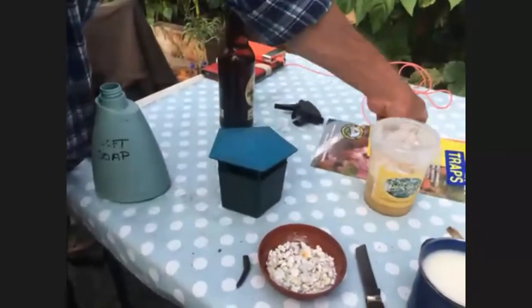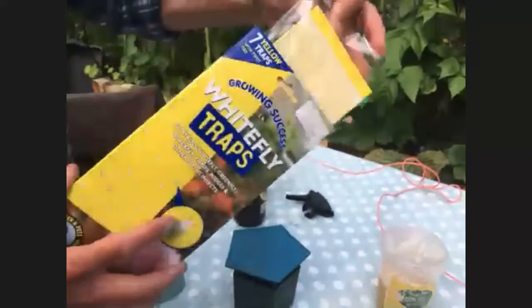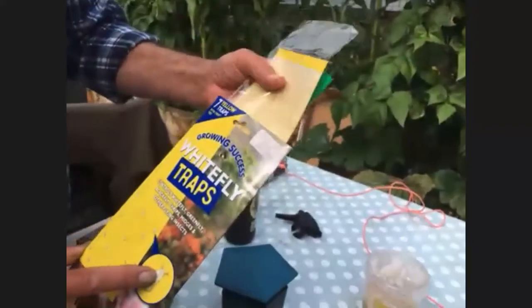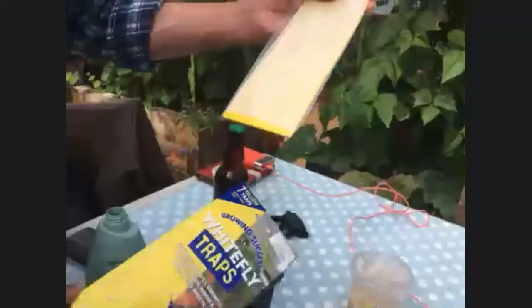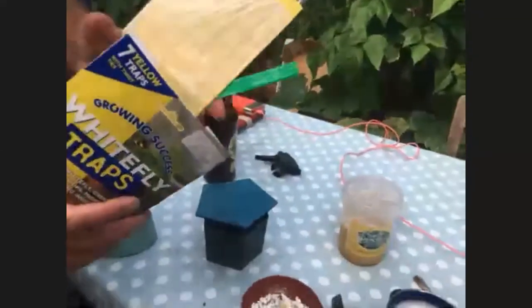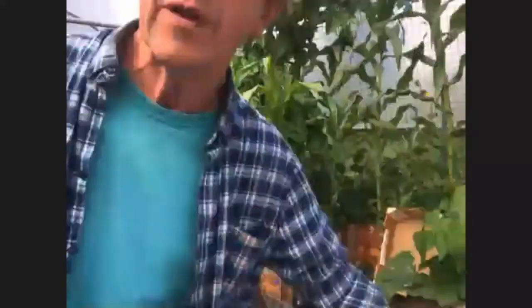For whitefly, you can use these whitefly traps — strips of sticky-surface plastic with a very handy mounting system so you can hang them up. Some people are not very keen on these because they think they can also trap beneficial insects like pollinators — hoverflies and so on.